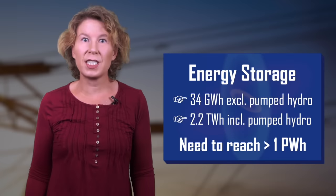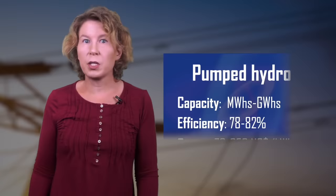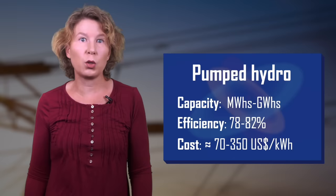All energy storage systems have the same basic problem: if you put energy into storage, you'll get less out, which means combining an energy source with storage lowers efficiency. Pumped hydro has an efficiency between 78% and 82% for modern systems and can store energy for a long time. The total cost varies dramatically depending on location and plant size, but has been estimated at between 70 and 350 dollars per kilowatt hour of energy storage.